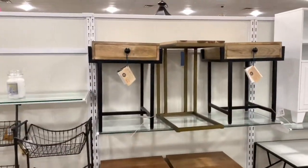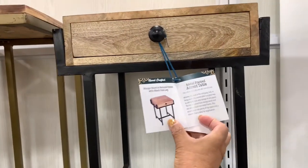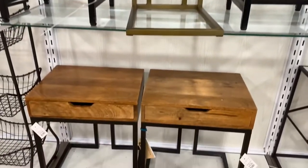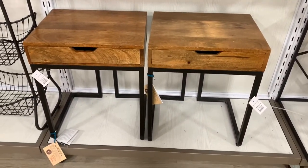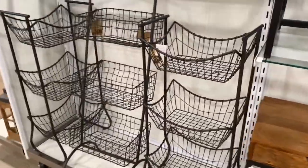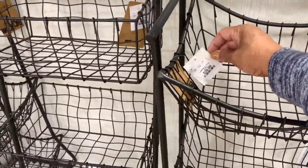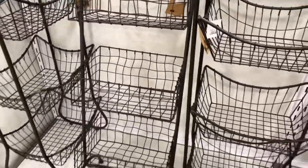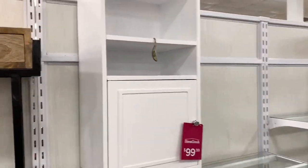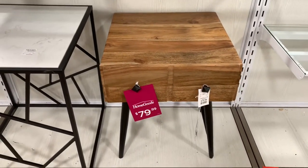They have some very nice little end tables or side tables — accent tables — right here. Not sure what the prices of those are; they have those at the bottom for $79.99. They have these storage pieces right here for $39.99 — these would go great in the kitchen. $99.99 for that one, and this little accent table right here is $79.99.